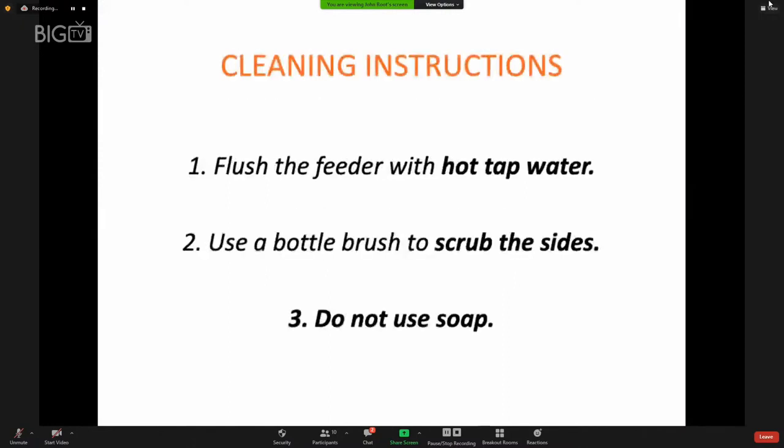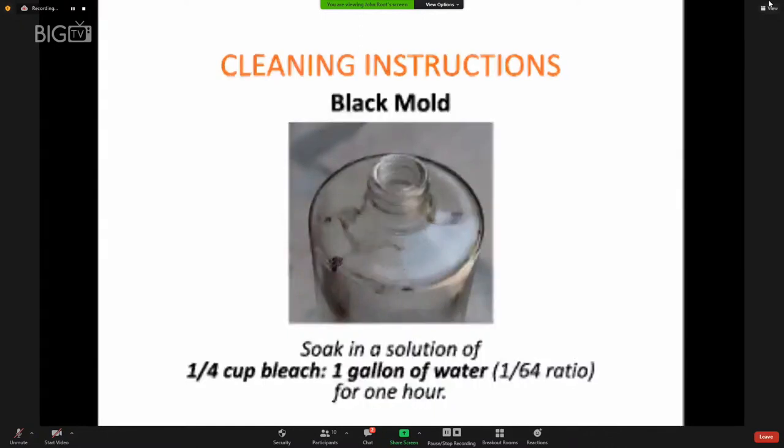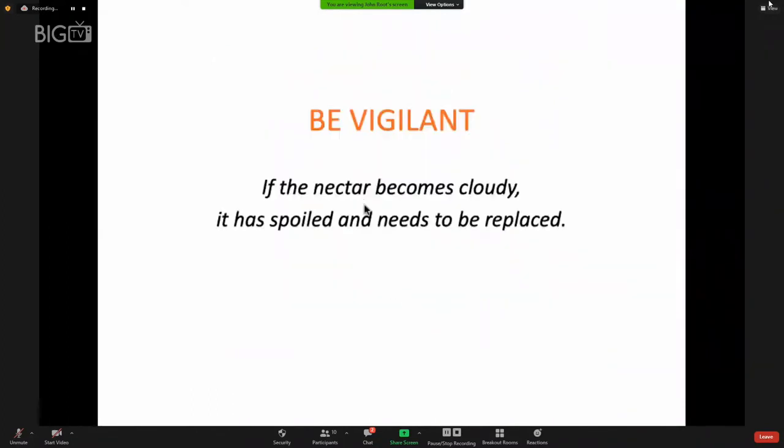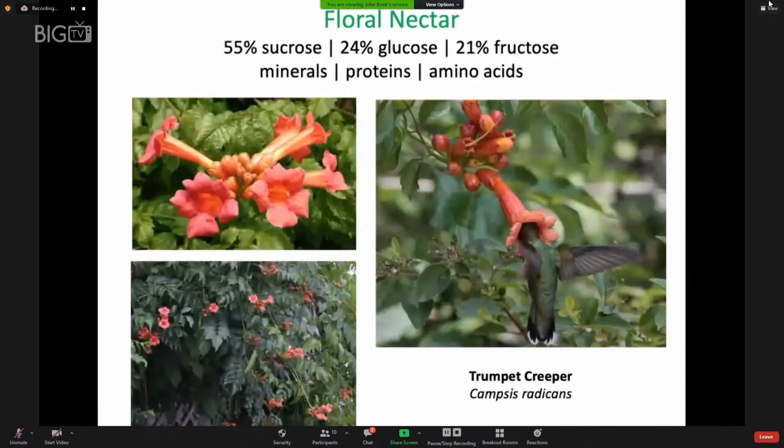Clean the hummingbird feeder every three days using hot tap water — scrub the sides thoroughly. Don't use soap because soap residue is harmful to hummingbirds. Black mold can appear in feeders and will need to be cleaned with a dilute bleach solution at a one-to-64 ratio for one hour. If the nectar becomes cloudy, it is spoiled and needs to be replaced — nectar may start to ferment in just one day. Consider that flowers will never have nectar that turns bad, and the quality of nectar from flowers — with just the right balance of different kinds of sugars, minerals, proteins, and amino acids — makes it an ideal food source for hummingbirds.